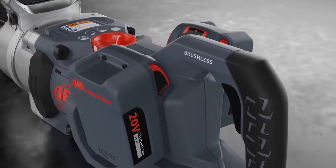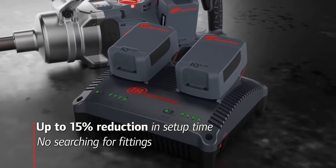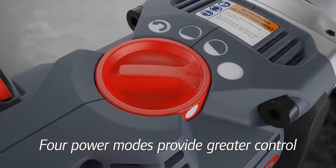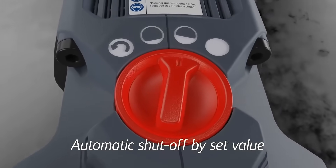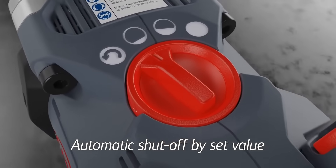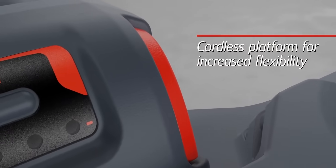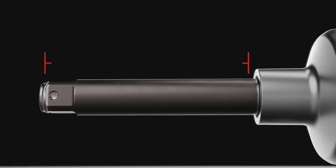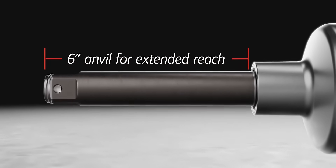Its cordless construction reduces setup time up to 15% compared to air tools. An integrated power control system with four power modes provides greater control for different applications, and an automatic shutoff in the two pre-tightening modes ensures the right power control every time. This ingenious impact allows access to applications that corded tools simply can't, while a generous 6-inch anvil provides even greater reach for those hard-to-get-to applications.